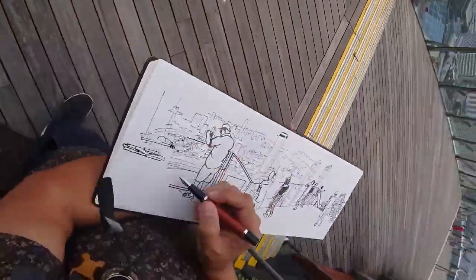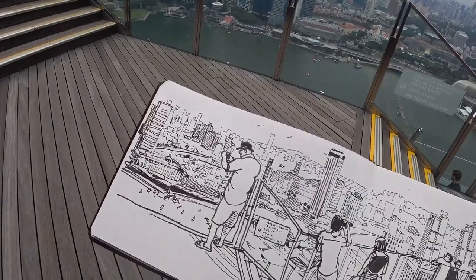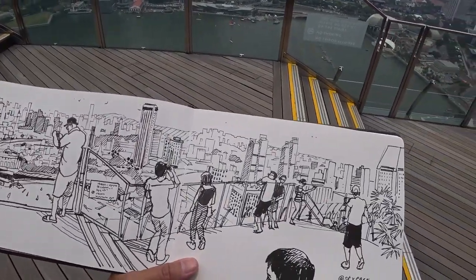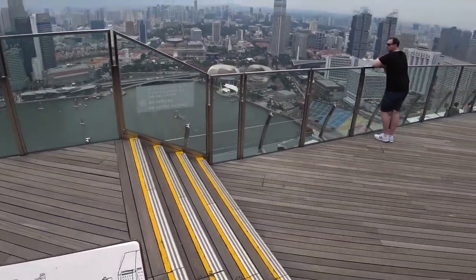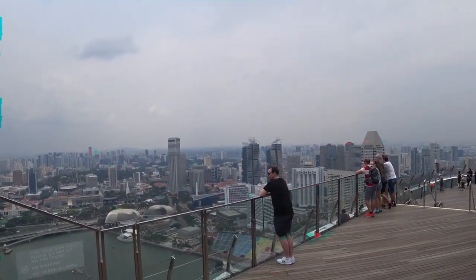Alright guys, after being up here for approximately one and a half hours, I'm pretty much done with this sketch. I'm happy. Thank you so much for tuning in to Elvin Ma. For now, ciao from Singapore.